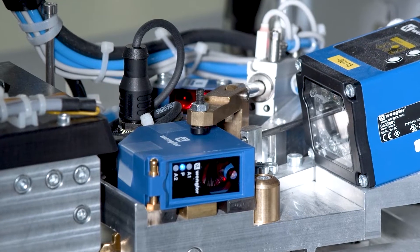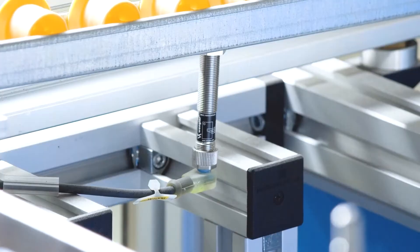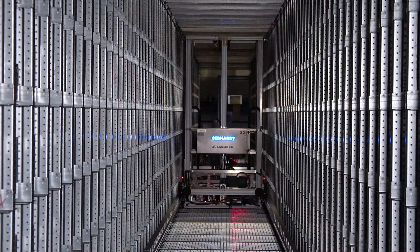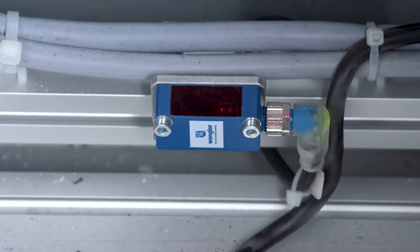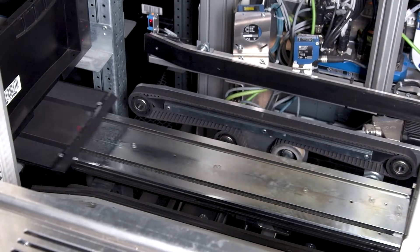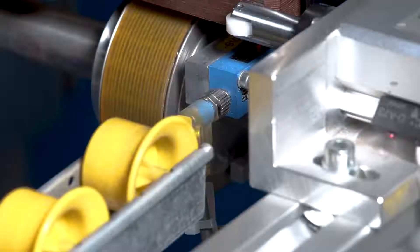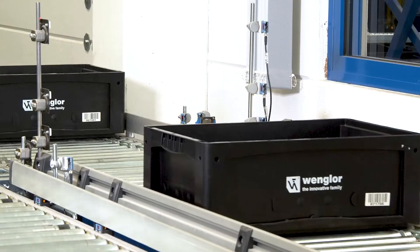Wengler sensors and image processing technologies are used in all industries worldwide, but their reliability, performance, and quality promise are not only demonstrated in the smart factories of our customers. After all, Wengler products are used in almost every division of Wengler itself, because trust begins right here.